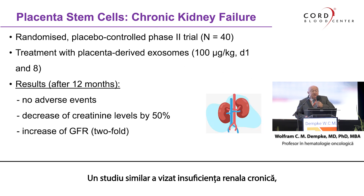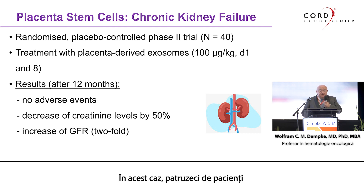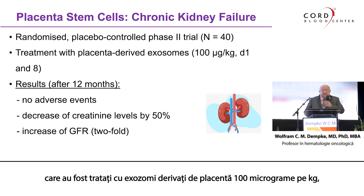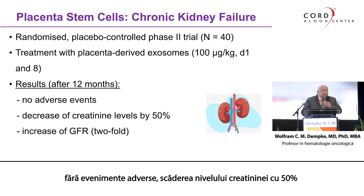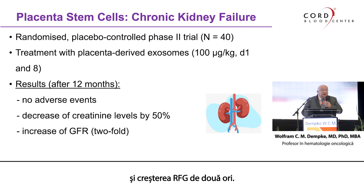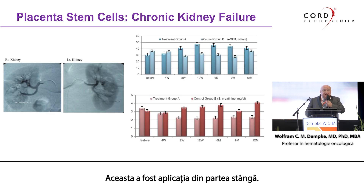Similarly, with chronic kidney failure — a randomized placebo-controlled phase 2 trial with 40 patients — they were treated with placenta-derived exosomes at 100 micrograms per kilogram on day one and day eight. The results after 12 months: no adverse events, a decrease of creatinine levels by 50%, and a twofold increase of GFR. On the right side, the exosomes were injected directly into the renal artery. You can see a significant increase of GFR and a very significant decrease of creatinine levels.